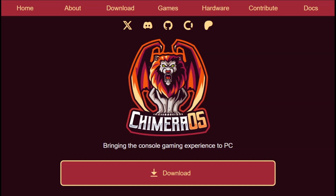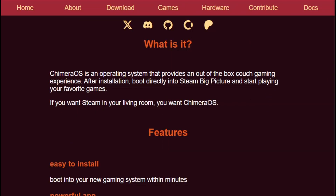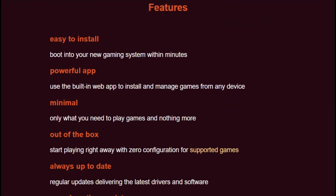Enter Chimera OS, the scrappy alternative that actually exists. It's basically what SteamOS should be for regular PCs. Built on Arch Linux, it boots straight into Steam Big Picture Mode, turning any computer into a console experience — no desktop environment cluttering things up, just pure gaming focus.